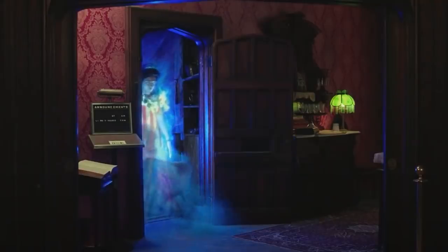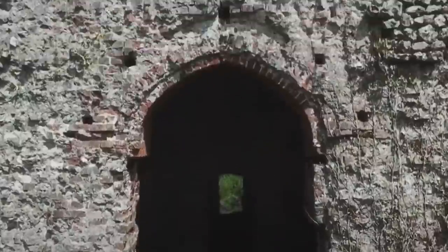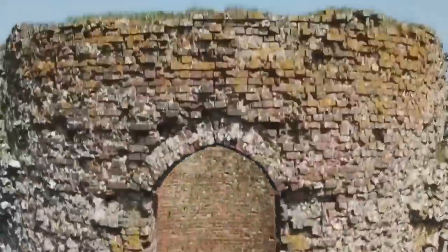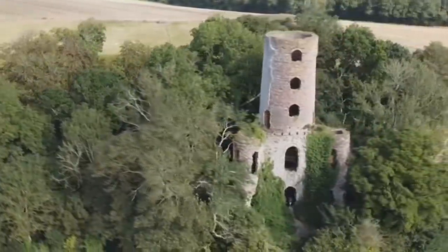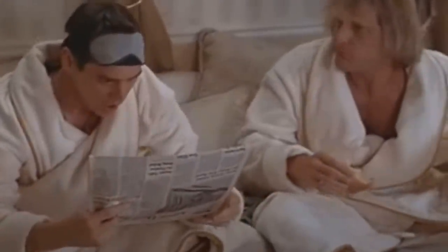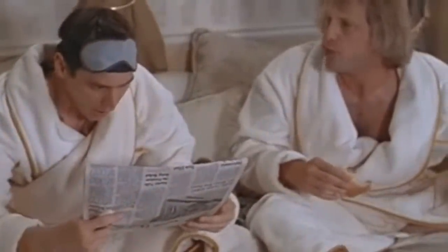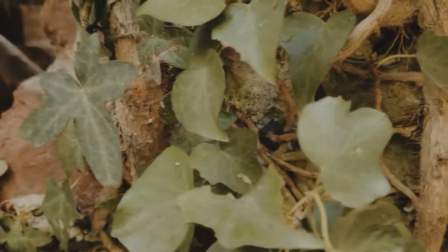The ghosts people claim to have seen in and around the monument range from the chilling to the absurd, with a disembodied face said to appear in the window hole of one of the upper floors and several sightings of a spectral tractor in the fields around it. The most recent stories, investigated by a local newspaper, claim that bricks fly through the air at the site of their own volition.